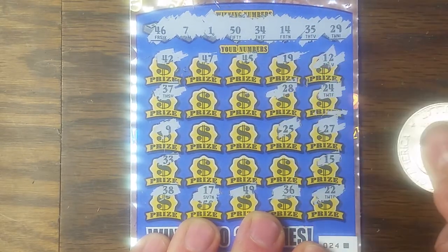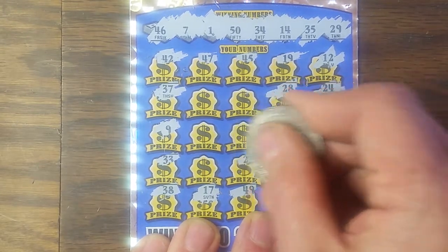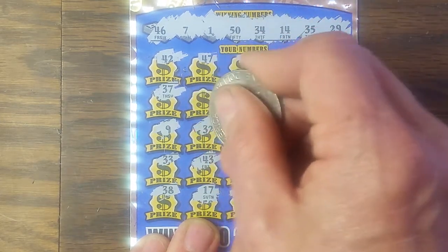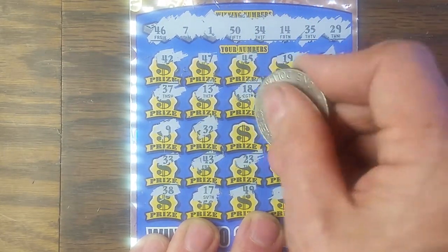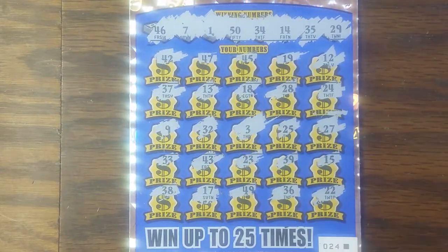28, 25, 39, 23, 43, 32, 13, 18, and 3. I would say that this is the first losing ticket I've had in this game.